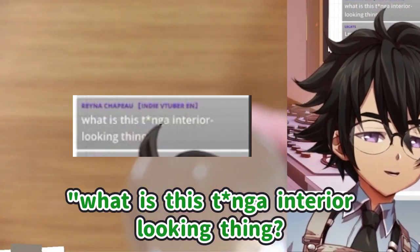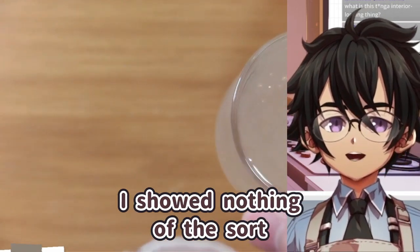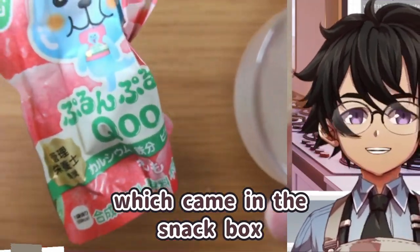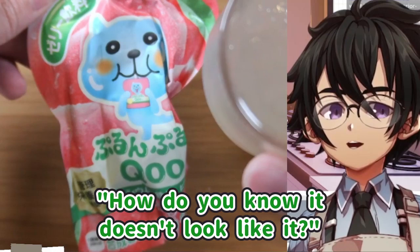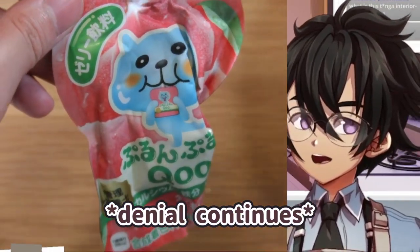What is this Tenga interior looking thing? What do you mean Tenga interior looking thing? I showed nothing of the sort. We're drinking this cool peach jelly, which came in the snack box. How do you know it doesn't look like it? I don't know, I don't know what I'm talking about. Anyway, peach.